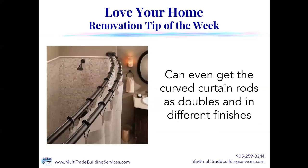You can even get curved curtain rods as doubles and in different finishes. The one closest to the shower has the vinyl curtain, and then you've got one in front with the decorative cloth one — it really gives you a nice look. This one happens to be in oil-rubbed bronze, but they even have them in chrome, brushed nickel, black matte — all kinds of options. So don't rule out shower curtain rods until you've actually thought about it, because they really can add to the decor of a room.